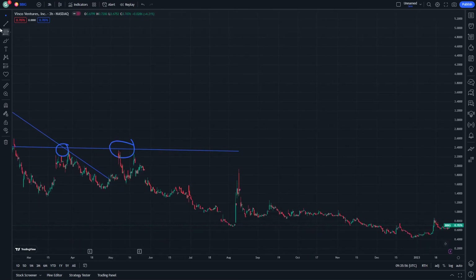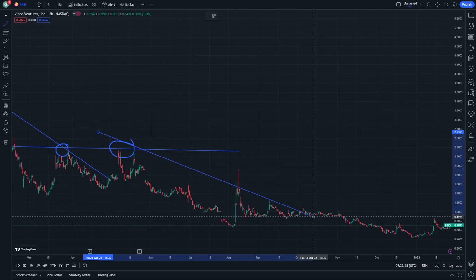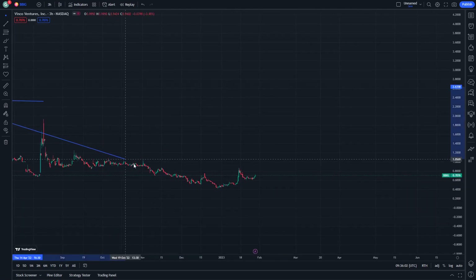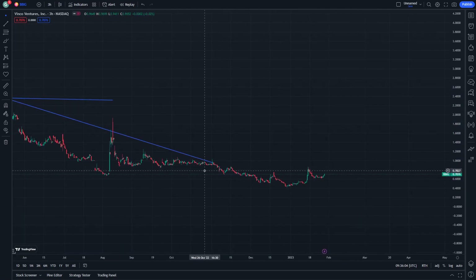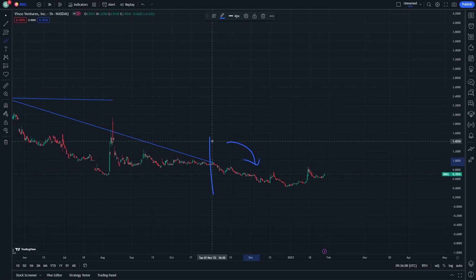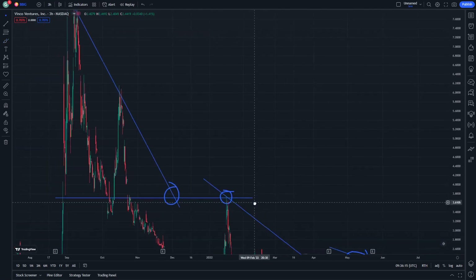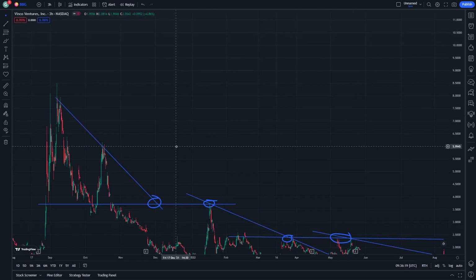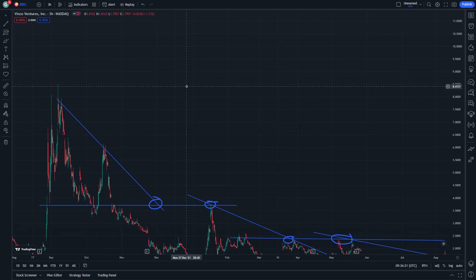This is the resistance, and then we can go for this slope line here and wait until we reach here. That is exactly the new wave that we wanted to explain, and it goes to be different from the previous way. Thank you guys for watching BBIG — Vinco Ventures stock — and I hope you benefit from what we have in this video.